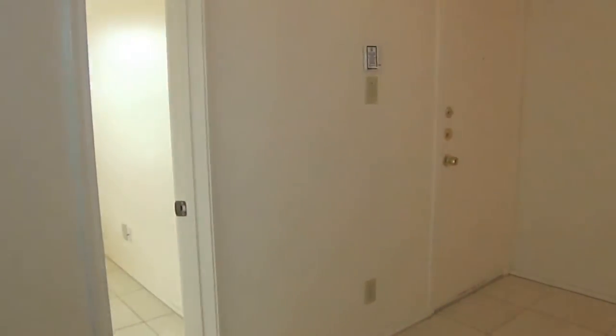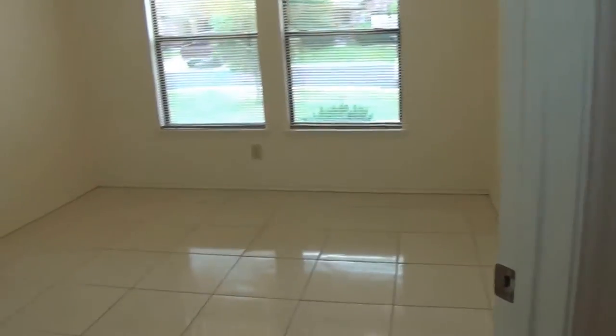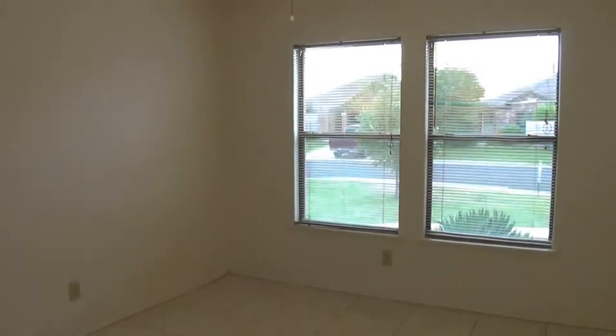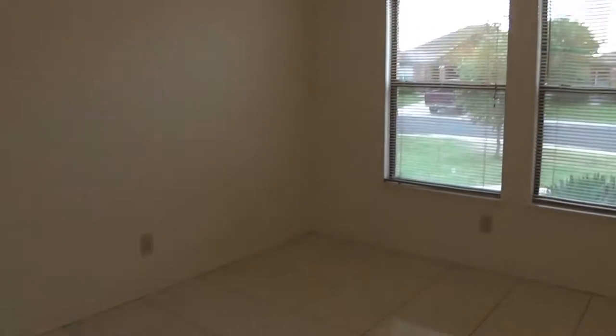This is a three-bedroom. Here is a secondary bedroom — I'll call this bedroom number two; the first bedroom is the master. It's got tile. Here's your closet space with shelving. I'm going to head over here down the hall.